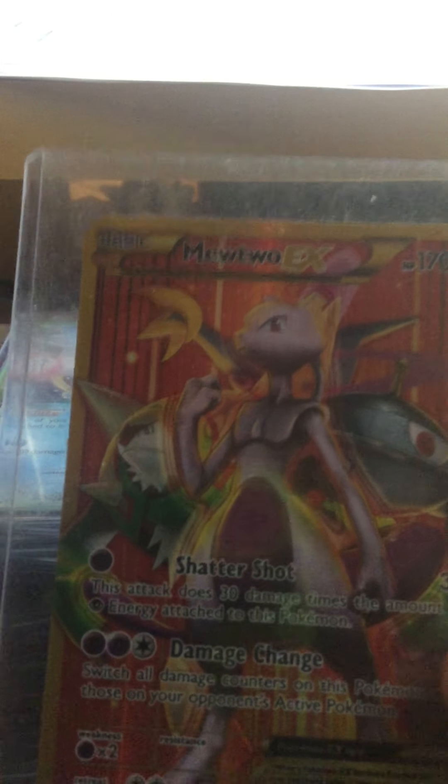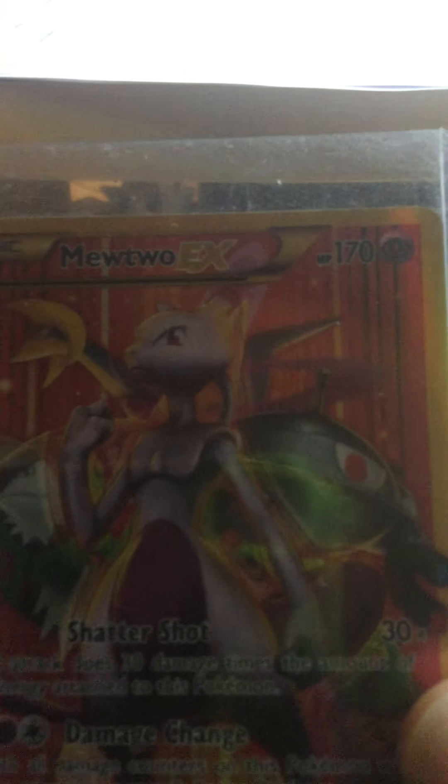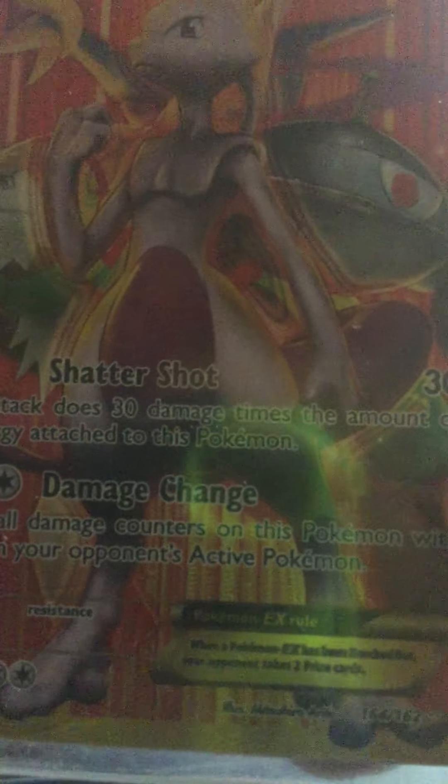Mewtwo EX — I remember getting this. For starters, this is from my very first mystery box I opened and posted on YouTube. Leave a comment down below if you've seen that one. And this is from Breakthrough.